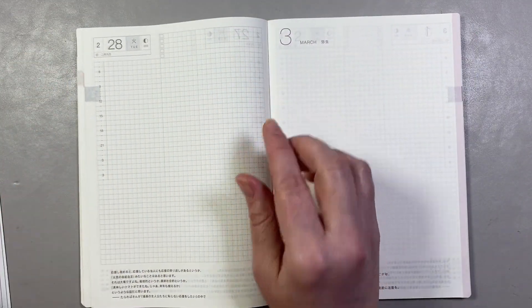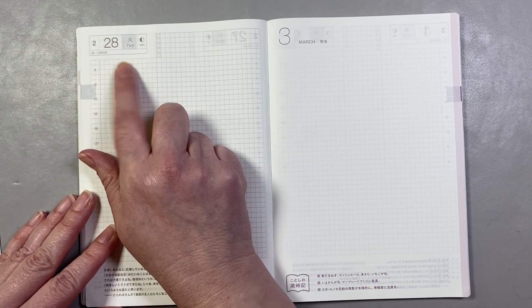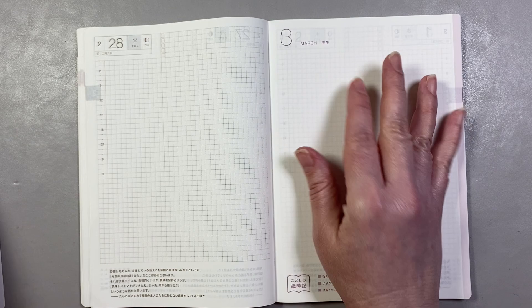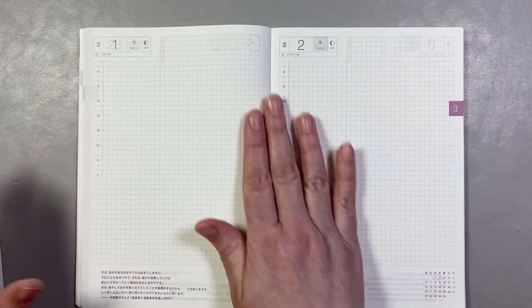I was thinking, oh my gosh, I can put this jumbo sticker here, it'll be so cute. But then I realized I'm going to need this page because we have a February 29th this year. So I'm not going to put the jumbo there — I'll have to put it somewhere else in another planner, because I will need that page as a day.